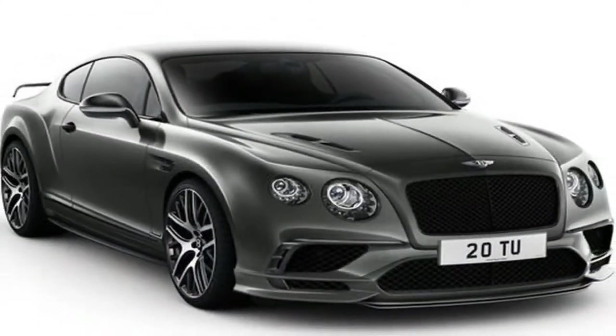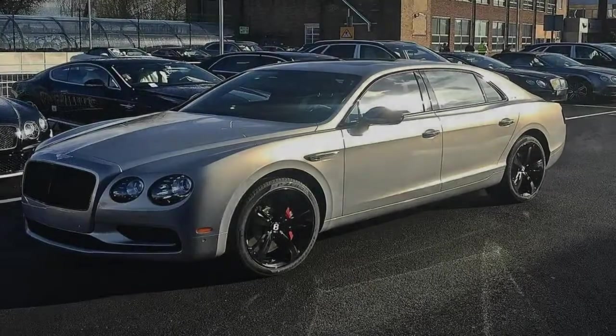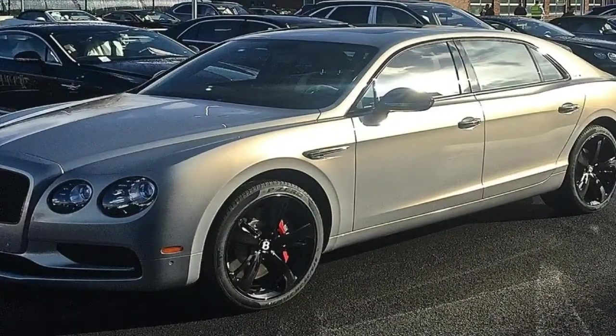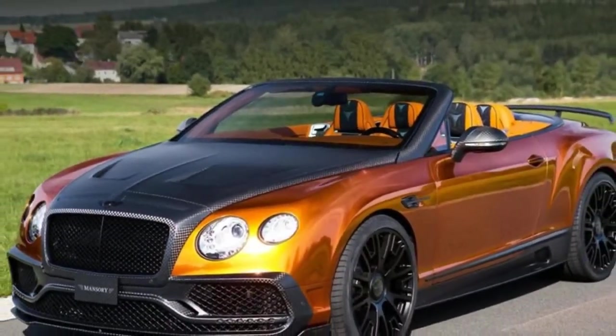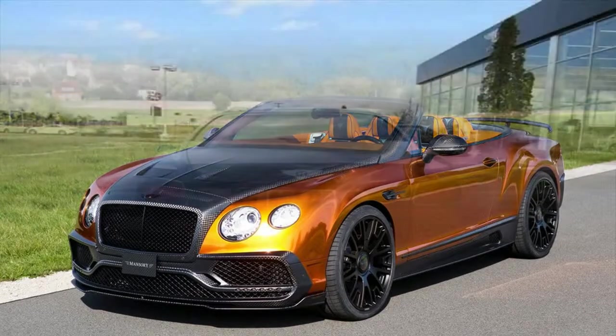This tradition continued through the S&T series models, right up to the final Mulsanne built under Vickers ownership. In fact, the first post-war car to emerge from Crewe with a body supplied by Bentley, and not a coachbuilder, was the Mark VI — a saloon that morphed into the R-Type, which in turn spawned a two-door version of the Continental.